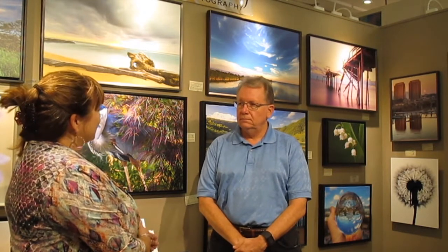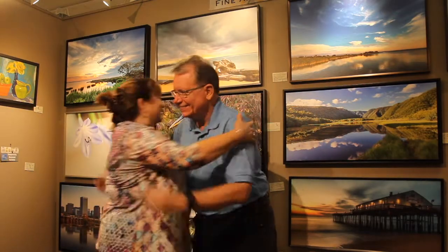I want to thank you for spending the time — this has been wonderful, giving us a little insight into the photography that you do. That's my signature — we ended with a hug.